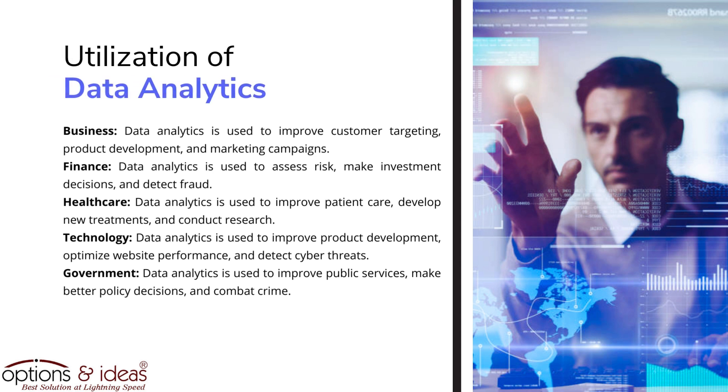Utilization of data analytics. In business, data analytics is used to improve customer targeting, product development, and marketing campaigns. In finance, data analytics is used to assess risk, make investment decisions, and detect fraud.